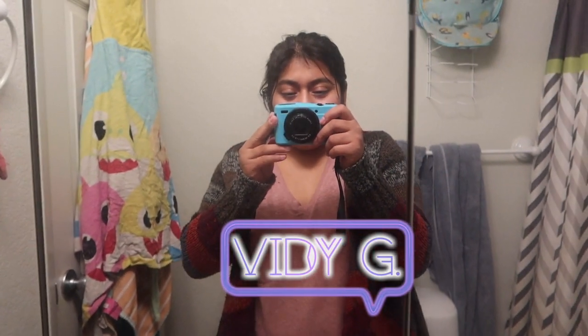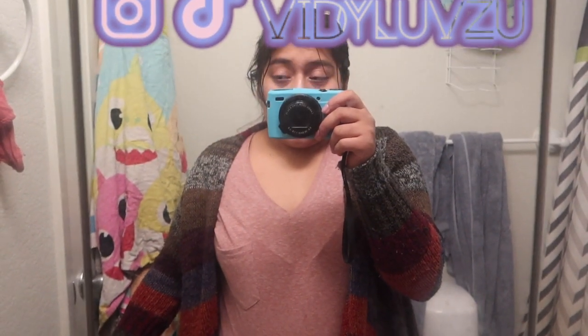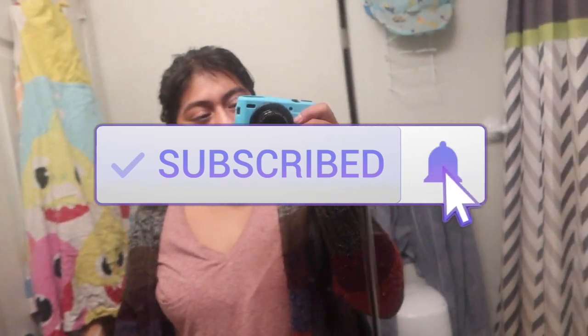Hey guys, welcome and welcome back. My name is VD. For those who are new, welcome to another vlog. In this video I'm going to share with you guys my facial skin care routine — what I usually do when I clean my face. Let's just get on with the video, but don't forget to subscribe, like, and share.